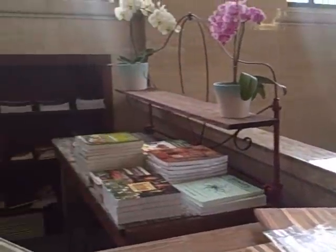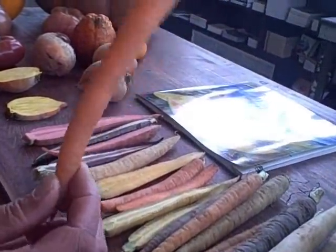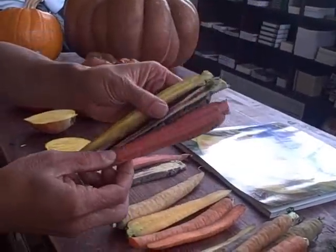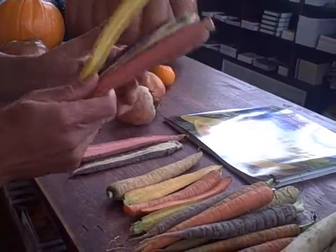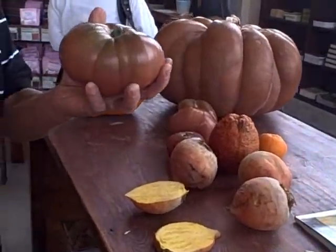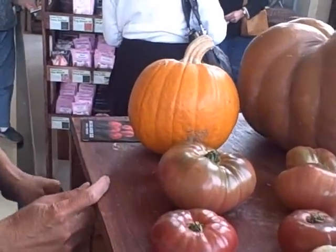Check this out — they have some samples of heirloom carrots over here. Carrots don't just come in the standard orange color; they come in colors like yellow, purple, and red — all kinds of different colors. So grow some heirloom carrots! And here's some heirloom tomatoes, and we're going to go over and check out the tomato section next.